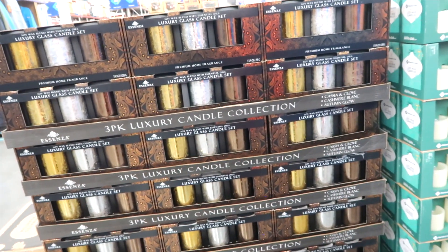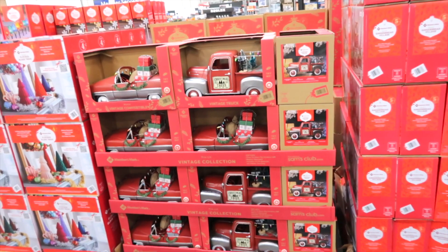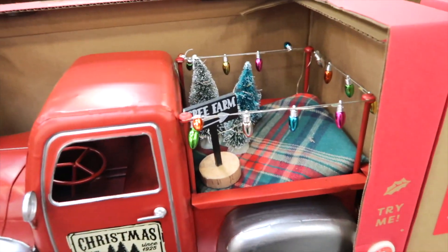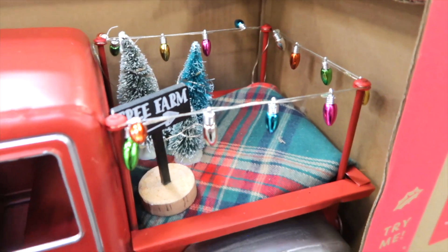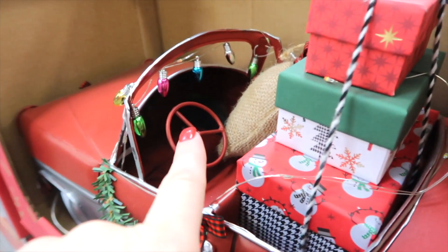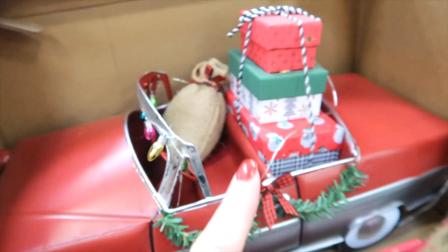They have luxury candles, a three-pack for $22.98. Here's a little red truck or a vintage convertible for $39.98. The truck has a sign that says Tree Farms with trees and lights. The vintage convertible has little lights through the front, a wreath and bow, and packages.